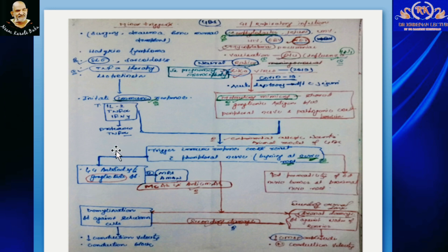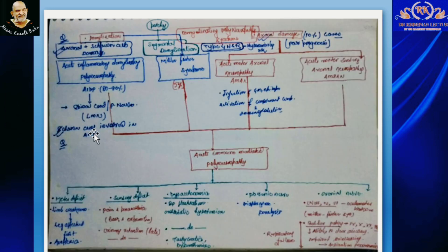Another mechanism through which GBS occurs is molecular mimicry. Molecular mimicry is defined as antibodies formed against pathogenic protein groups that cross-react with body cells. These mainly cross-react with ganglioside components at peripheral nerves. Because of this pathophysiology, there can be demyelination — in which the antibody acts against Schwann cells — or axonal damage, in which the antibody acts against the nodes of Ranvier.